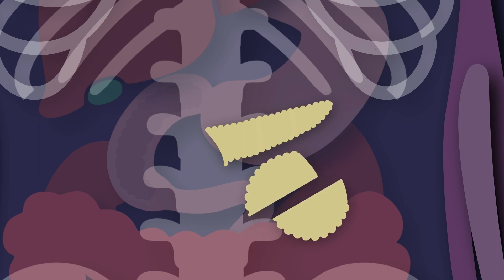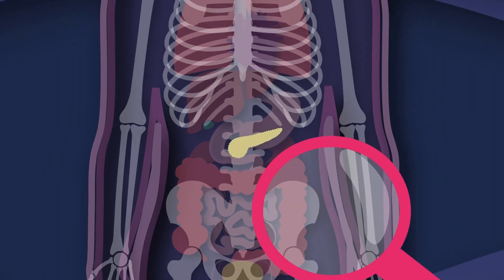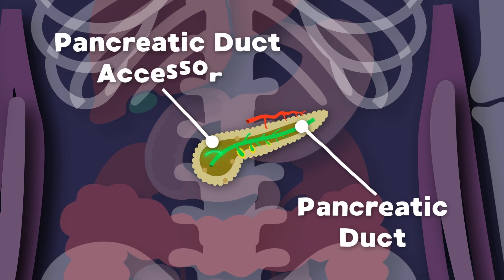When you split up the head, the head proper is what's on top. Then the uncinate process is at the bottom where it drops. There are two main ducts in the pancreas: the pancreatic duct and the accessory pancreatic duct.